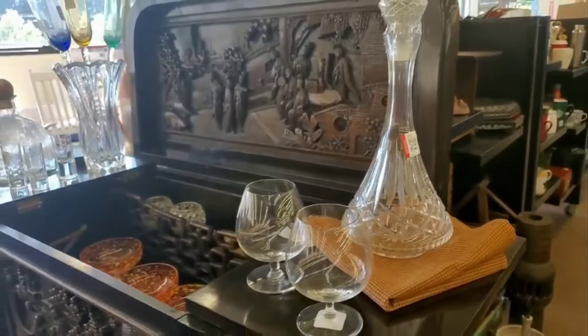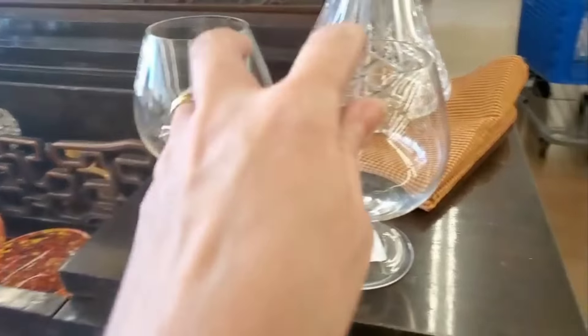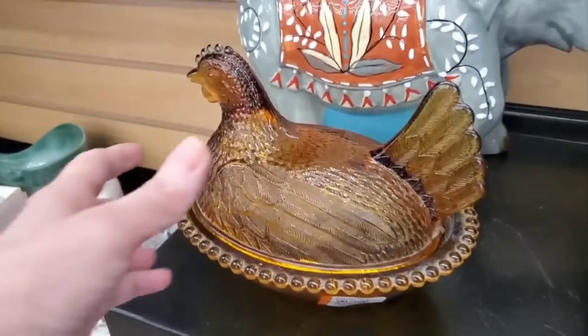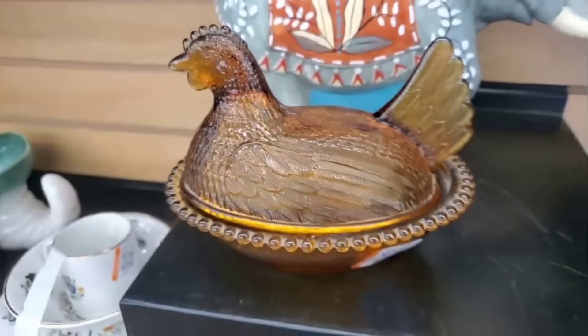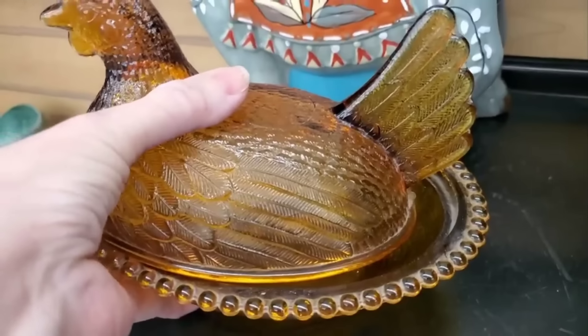I've learned that glasses have different shapes for different kinds of drinks. I don't know what this one is for, but it's so cute. At 99 cents each, that's a pretty good deal. But this is what really caught my eye — I have been looking for a hen in a nest in the right color, and this one just caught my eye. I just like the brown. I know exactly where I'm going to put it.